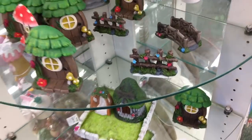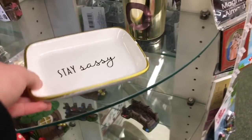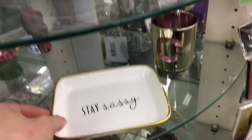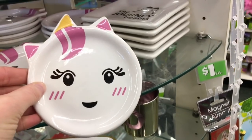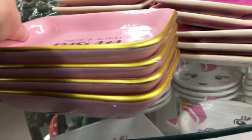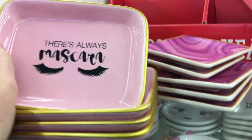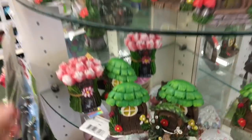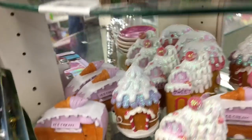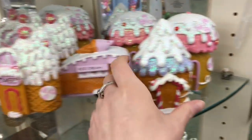Here is some of their fairy garden stuff that they have out. All of the Dollar Trees in my area — you actually can't really find any fairy garden stuff — but some of these other Dollar Trees that I went to outside of my area, they did have a lot of fairy garden stuff still left. They had some adorable trinket trays — you guys, I love this one, so cute. I love the lashes. Some more of their fairy garden items — I love the little roses.